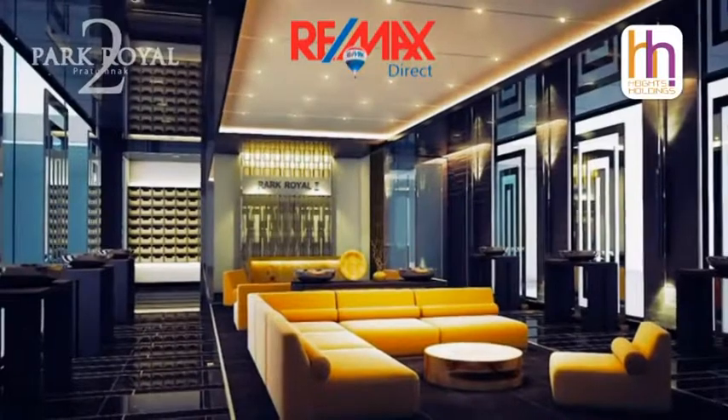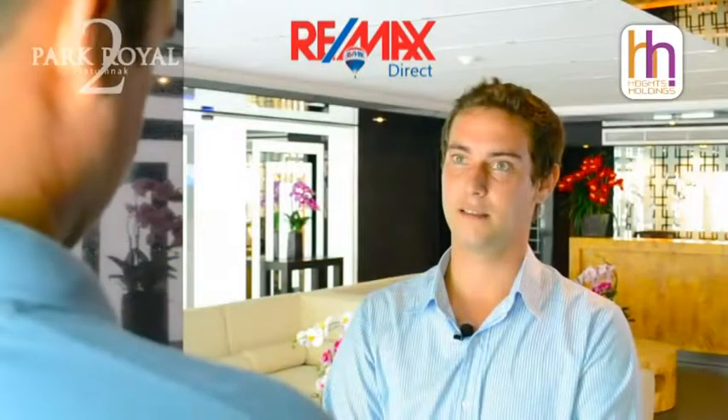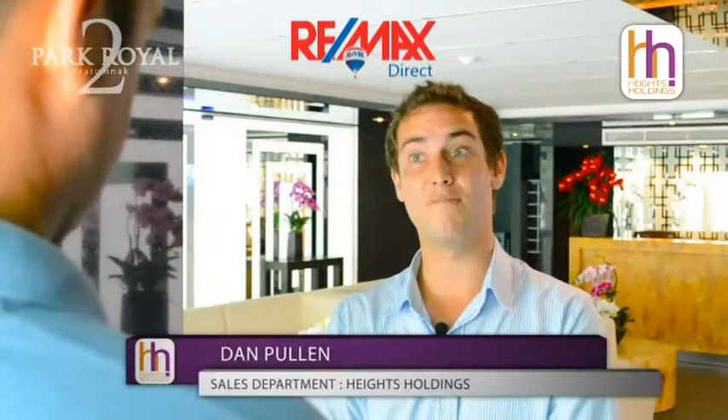I'm delighted to welcome you to Park Road 2 in Pattaya. The project is nearing completion and we have many guests already moving in. The project stands out from the rest due to its unique design and appearance.